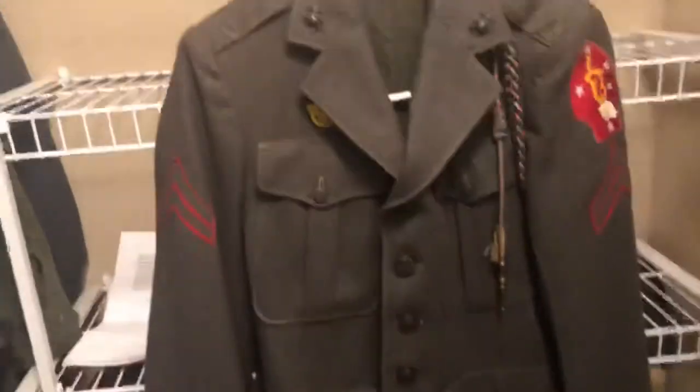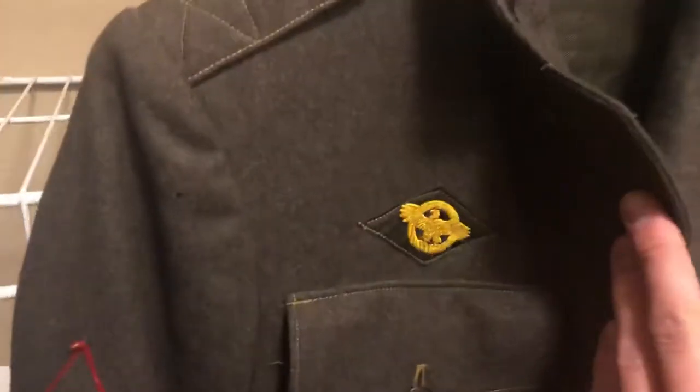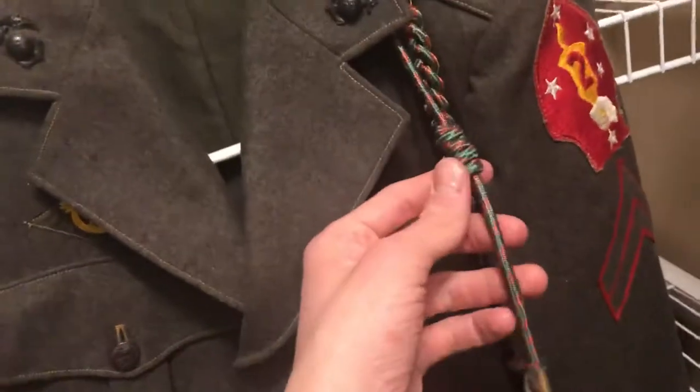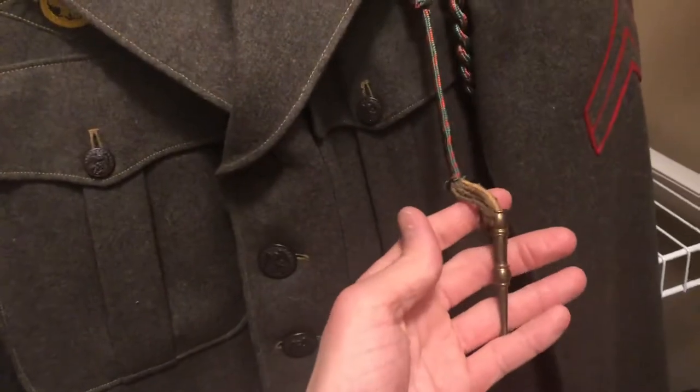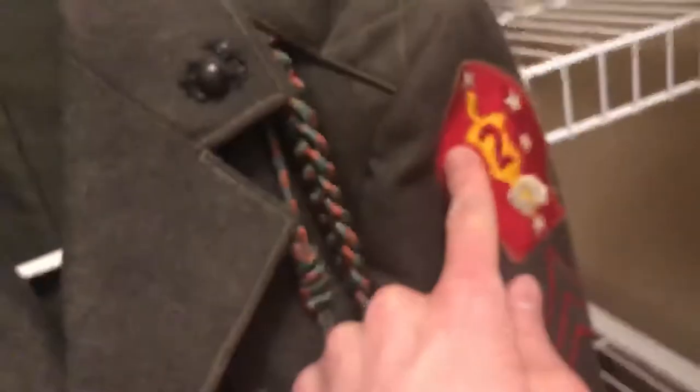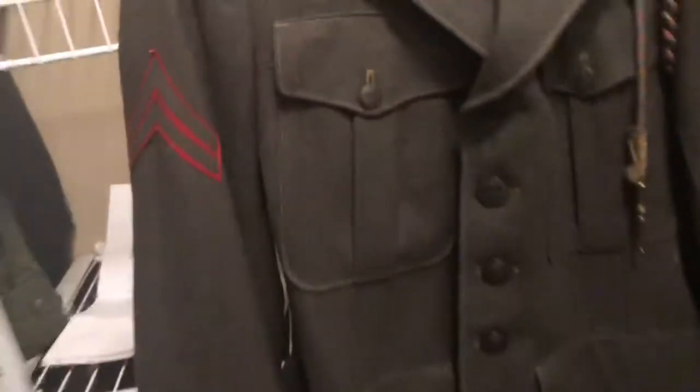So, ruptured duck — he was honorably discharged. French Croix de Guerre, and as to its originality to this uniform, kind of suspicious but we're going to get into that later. Corporal, all the pins and buttons, nice screw back right there. I think it's a late-war uniform, maybe mid-war, and Second Marine Division. So that's just the uniform itself.